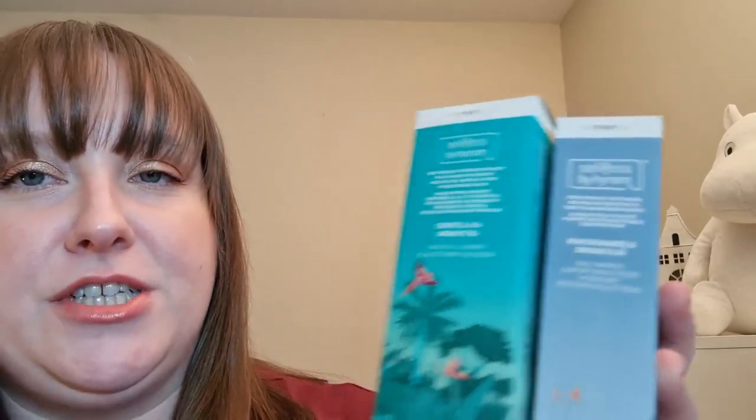My other skincare order in November was from Selfless by Hiram. They had everything 50% off for the whole of November. I got a kit with four serums, a moisturiser, and a cleanser, plus a backup of the moisturiser and cleanser. The moisturiser is niacinamide and maracuja, and the cleanser is centella and green tea. The cleanser is possibly a bit too gentle for me — I have very oily skin. I definitely prefer my La Roche-Posay cleanser for oily skin.